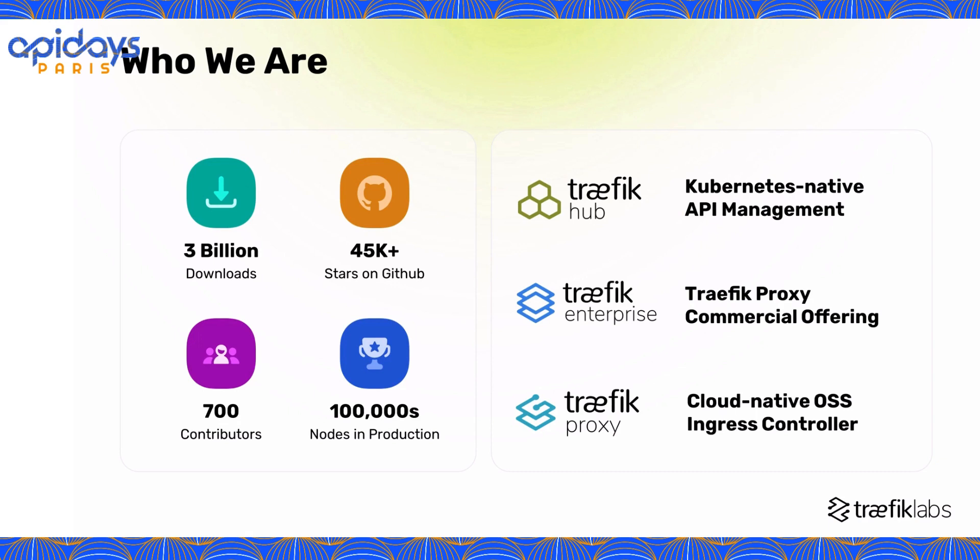Traffic Labs is the maker of Traffic Proxy, one of the leading cloud-native open-source ingress controllers and reverse proxies, with over 3 billion downloads, over 45,000 GitHub stars, and 700 contributors. We're used around the globe in small and very large deployments.